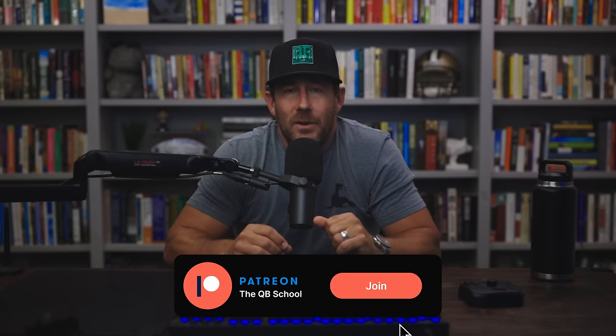Halftime - if you dig the channel and haven't already, please like, subscribe, hit the bell, get the notifications. I sincerely appreciate you subscribing. We also have the QB School Patreon community - join, become a member, get even more content. We also have QB School courses - deep dives on RPOs, tempos, pass protection, how to beat every coverage is the best-selling course. We even have an entire offensive system available. Links are in the video description. Also follow me across social media platforms. Let's get back to it.